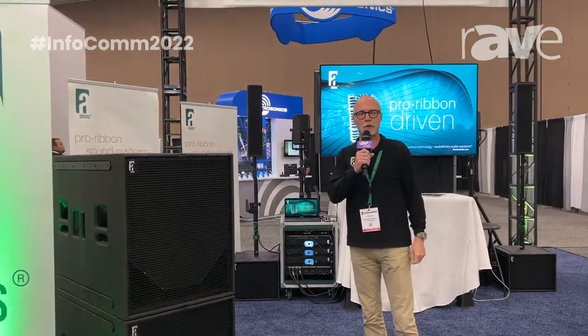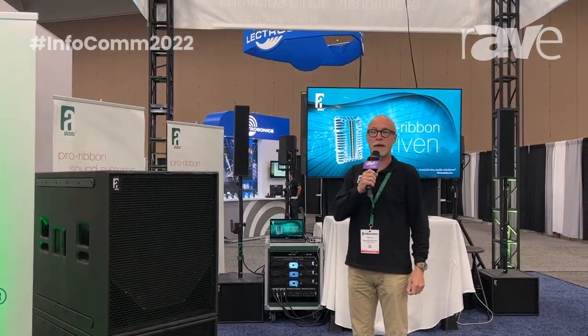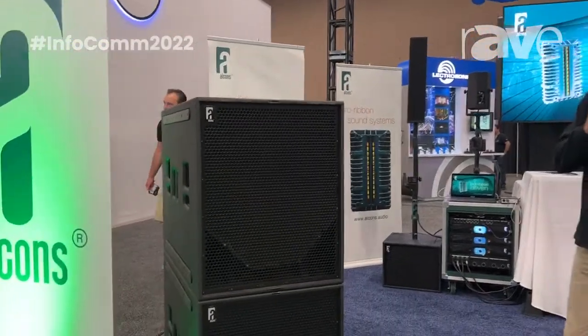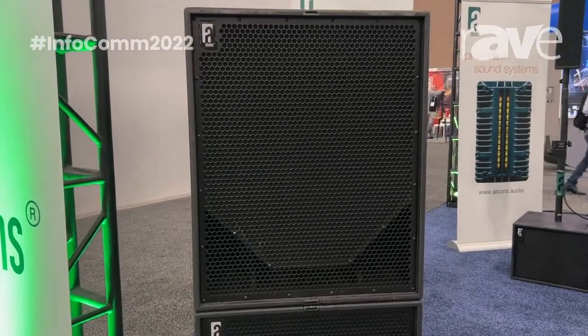Hi there, my name is Tom Beck from Alcons Audio. We're a Dutch manufacturer of professional sound systems and we're here back in Las Vegas for InfoComm 2022, presenting a number of new products and a number of existing products from our portfolio.